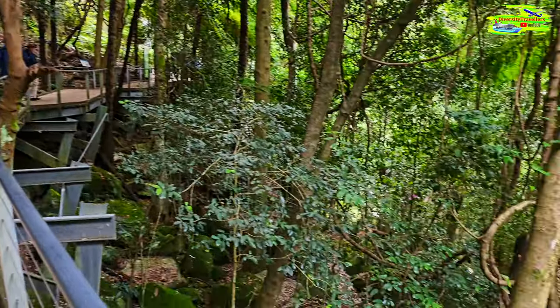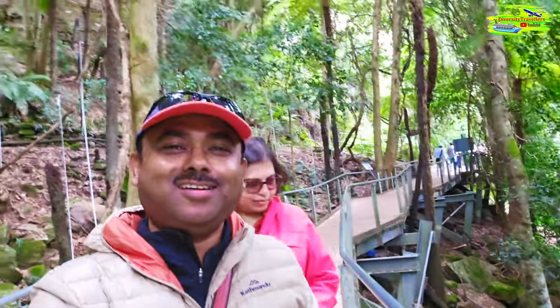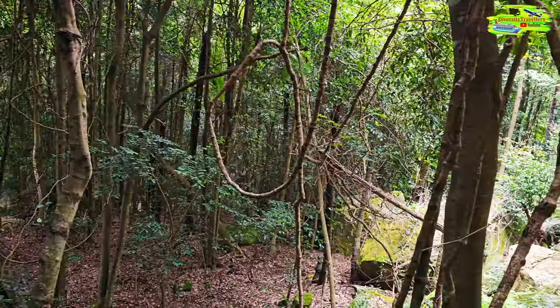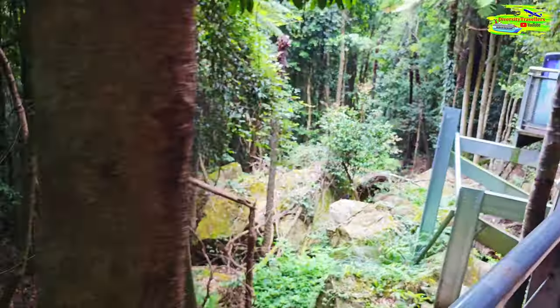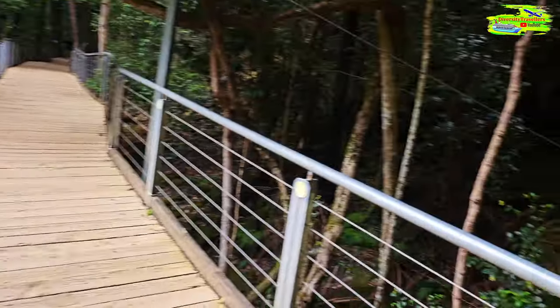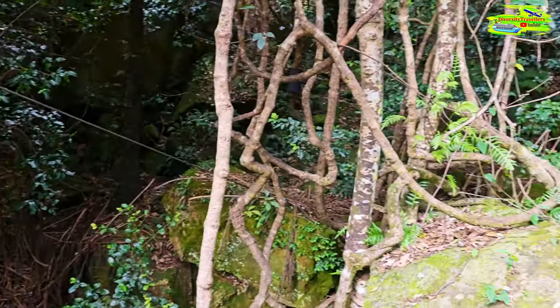There's another excitement waiting for us — the cableway going back up. That will be a little bit less adventurous, I'm sure. There are a lot of strangler figs as well. It's very similar vegetation to what we saw in Queensland in Springbrook National Park, and I don't think it's any different here.